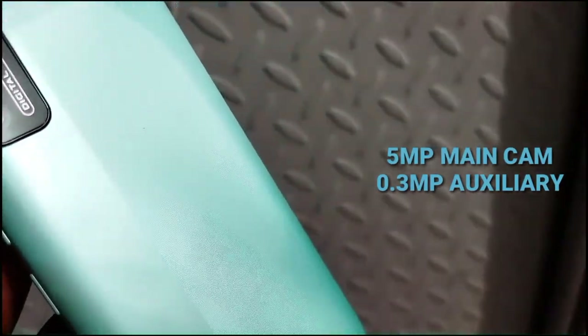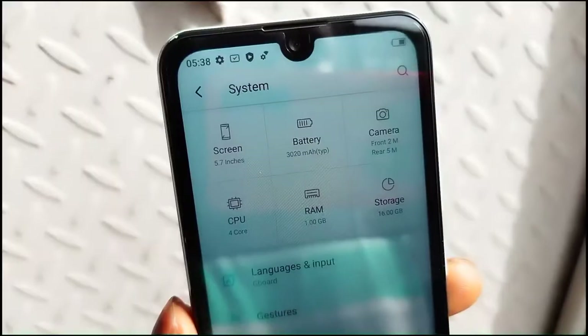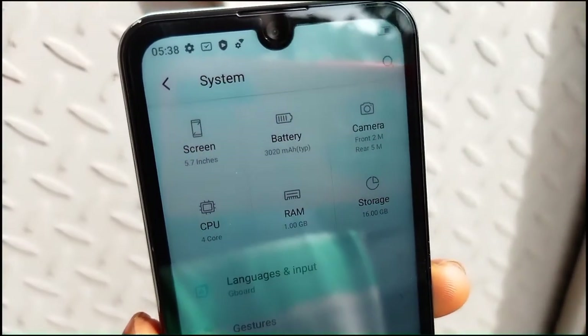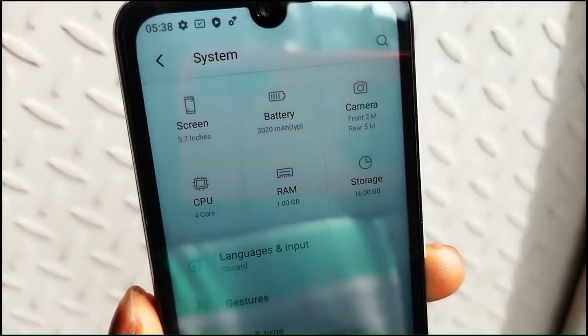The device has a dual camera setup at the back — a 5-megapixel main camera and a 0.3-megapixel auxiliary camera. As you can see, it has a speaker grill at the back as well and Itel branding. The device is made out of plastic, but I love the fact that it actually looks very polished and premium.